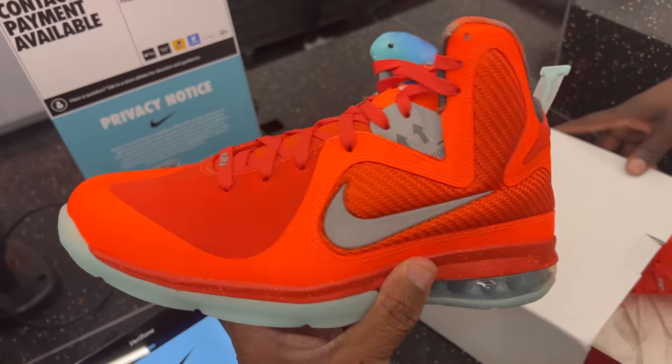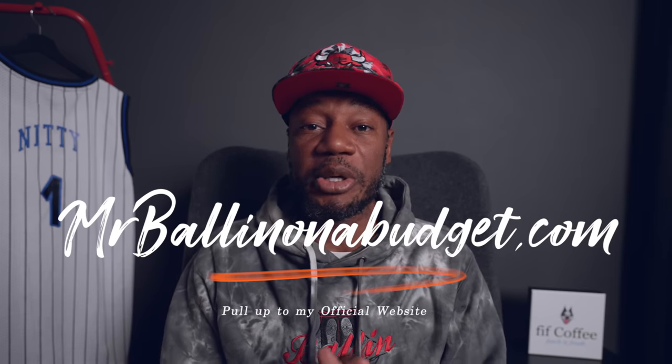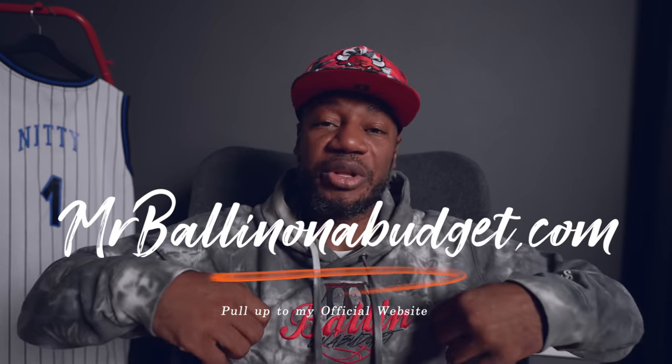They had a LeBron Big Bangs in the building — size nine, I left it. Not my size, didn't care too much for that shoe. Hopefully it's still there — who knows. If you guys are looking for my merch, it's not on YouTube yet but it's coming soon. I already signed my NDA so it should be popping off shortly. In the meanwhile, visit mrballonthebudget.com to purchase some merch. Also, big shoutout to the homies in Orlando for supplying that one-of-one nitty number one Orlando Magic jersey — appreciate you. Thank you guys for watching, peace.